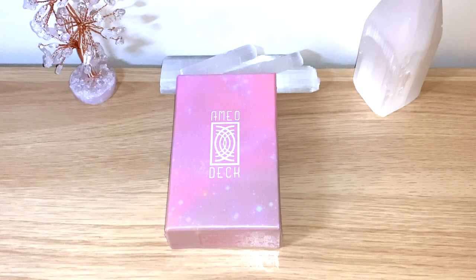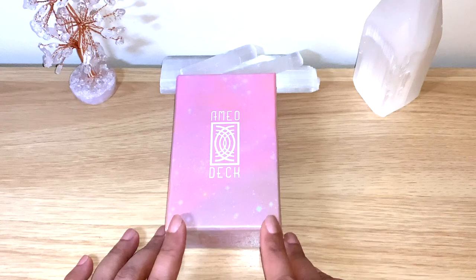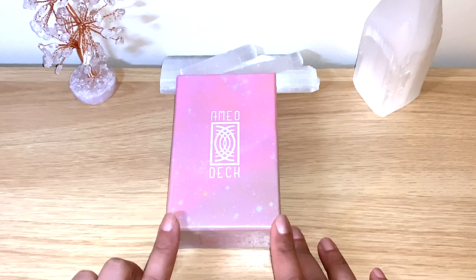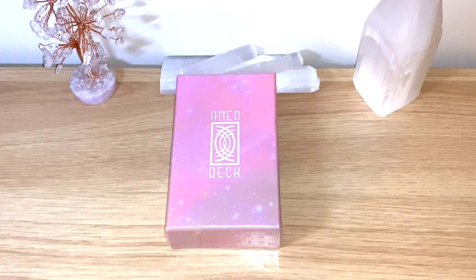Hello healers, welcome back to my channel, or welcome if you're new! Today we have a lovely unbox and flip through — this is the Amel deck, an astrology deck which I found on Etsy. I contacted the owner Julie and she was really lovely to send me a deck to review for you. This deck comes with an amazing 73 cards, and today we're going to do a full flip through to see all the details and everything it has to offer.